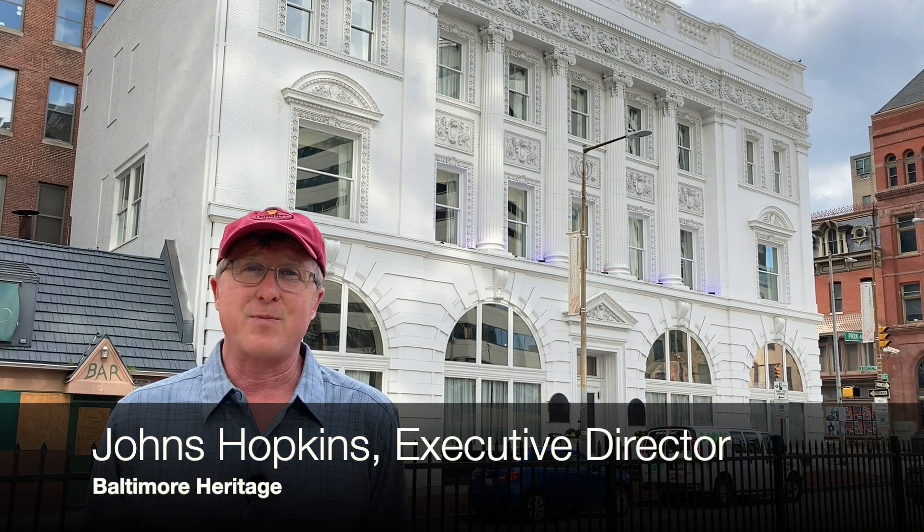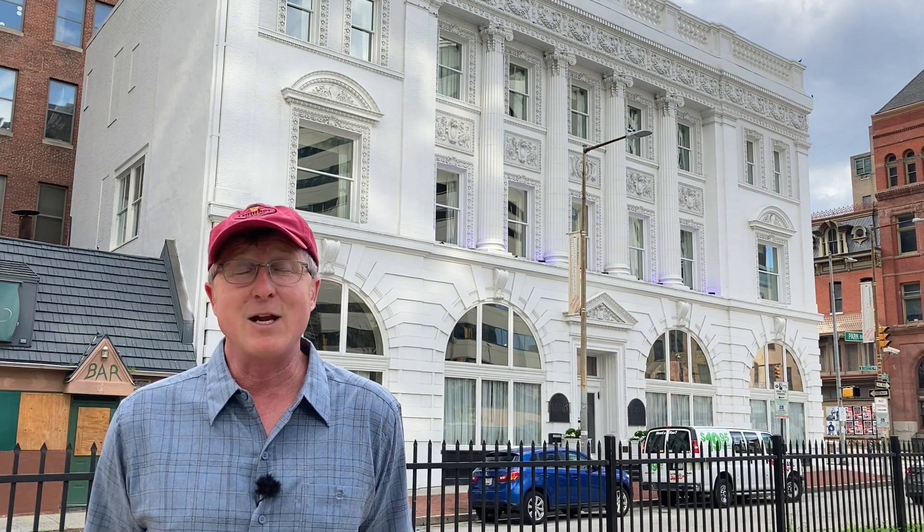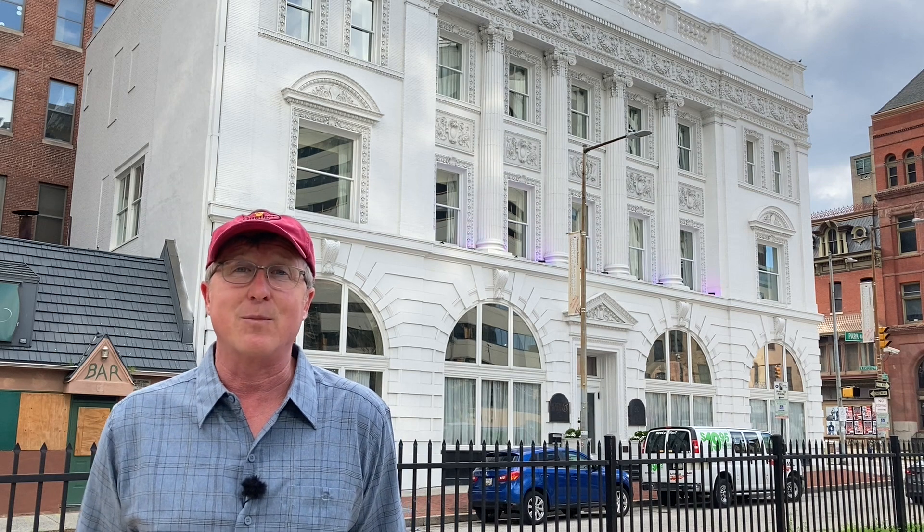Hello, everybody. This is Johns Hopkins with Baltimore Heritage, and we're back with another of our 5-Minute Histories videos. Today we're going to talk about the building behind me, the Brewer's Exchange.